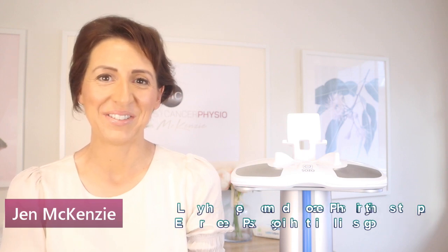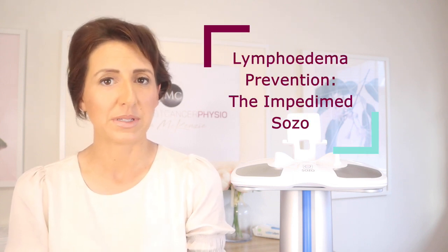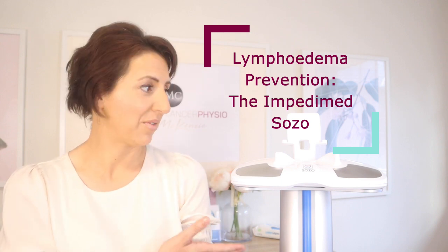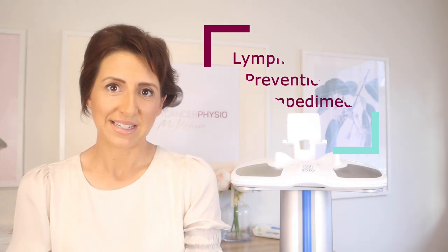Hi everyone, welcome back to another episode of The Breast Cancer Physio. I'm your host Jen McKenzie, lymphedema physiotherapist and SRA accredited exercise physiologist. In this episode we're going to be talking about the topic of lymphedema prevention, but specifically the use of the ImpediMed SOZO — this device right next to me — in detecting early onset lymphedema.